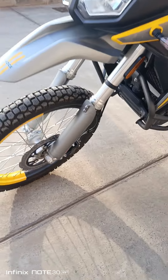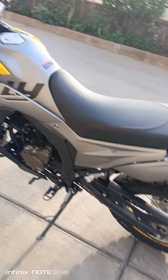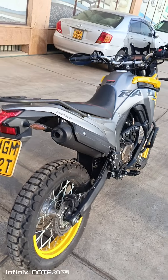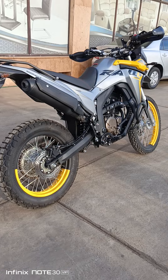So the price of this bike goes for 570,000 Kenyan shillings. Now it's on offer — the original price is 595,000 — so if you purchase it as soon as possible, you will get that offer.